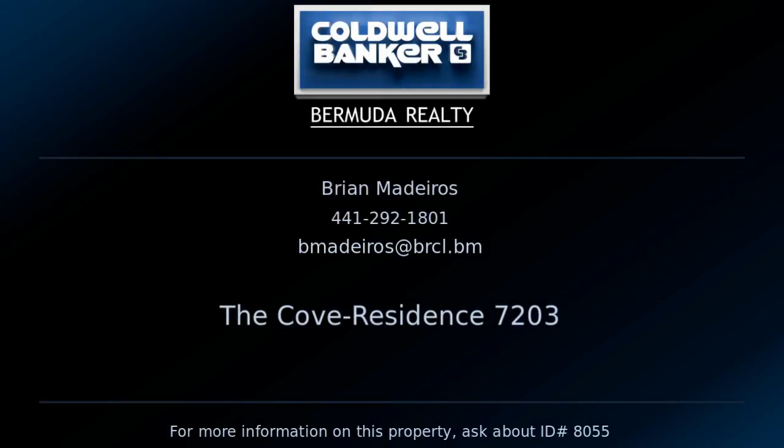Contact Brian Medeiros, your Coldwell Banker real estate professional in Bermuda, for more information on this listing.